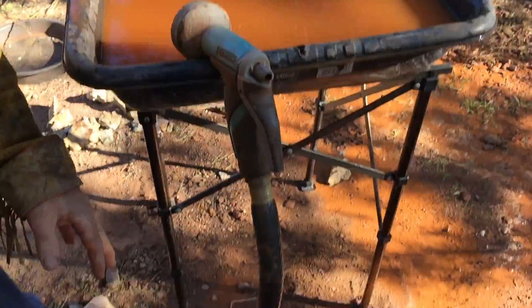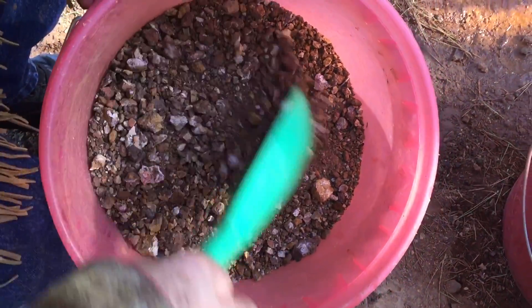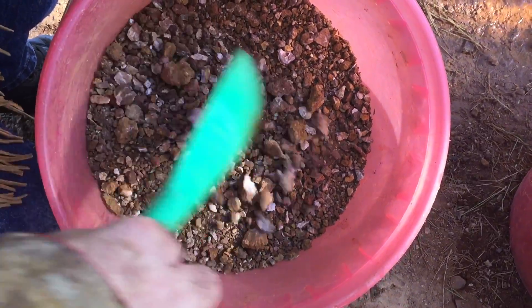A lot of times you'll find limonite in there, and that's what happened to me and Slim. We're out looking around and we found a new deposit. Now I want you to look at this — down in here, I got a bucket right there of it. See all that beautiful-looking limonite? It's got manganese oxide in there.